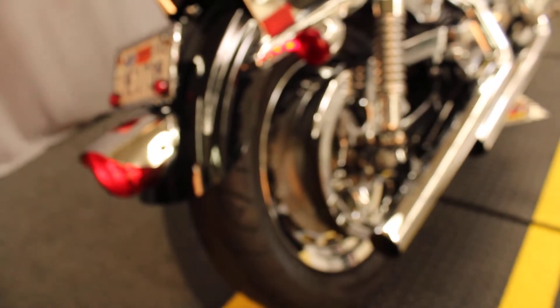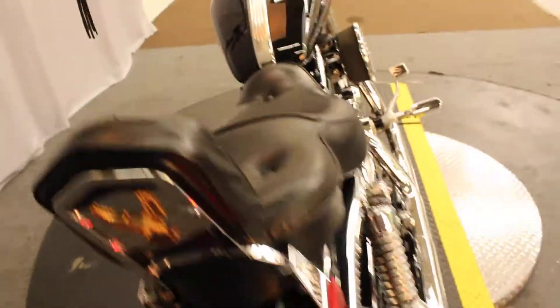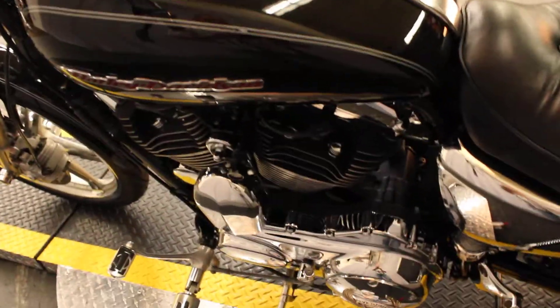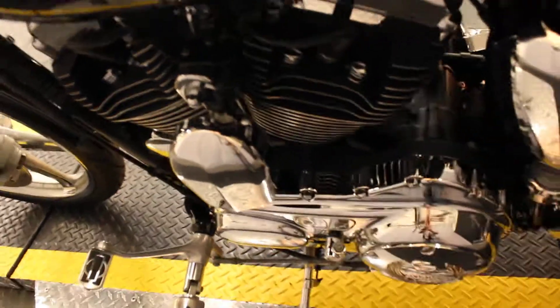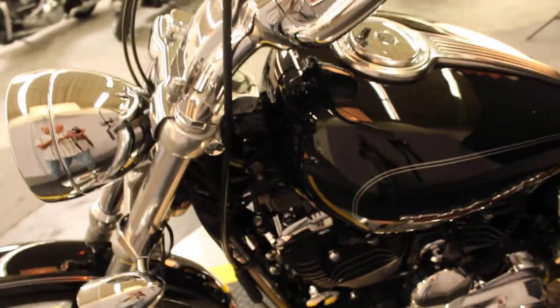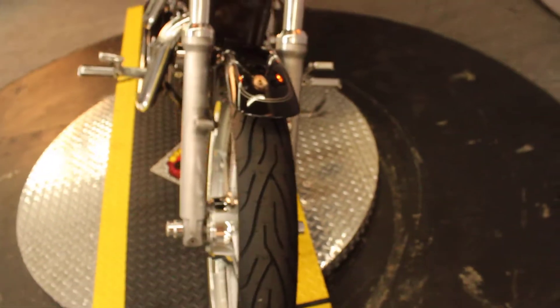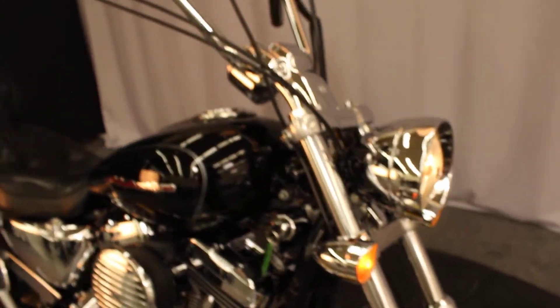Amongst all the chrome, it's an '05 Sportster so it has an actual choke — this isn't for the new breed of kids that likes a car that parallel parks itself. You've got to have a little bit of knowledge about how a choke works to start an engine. 1200cc V-twin.